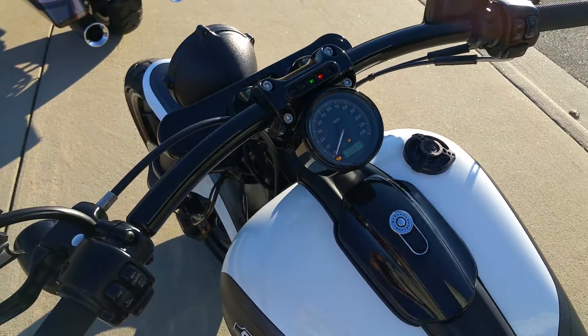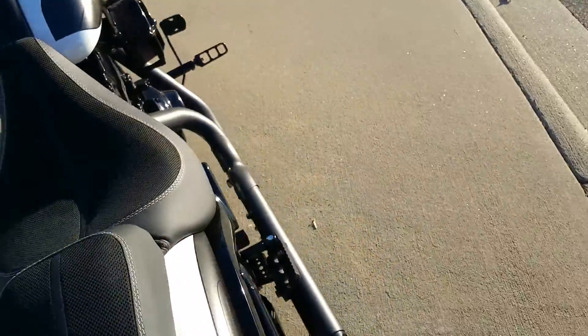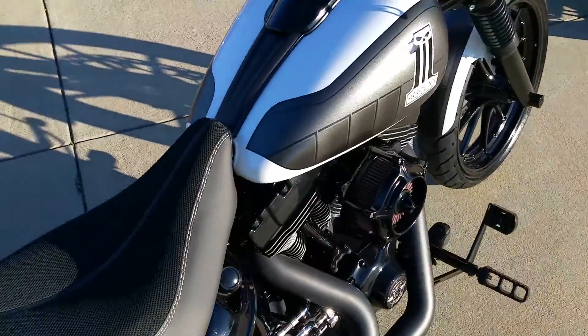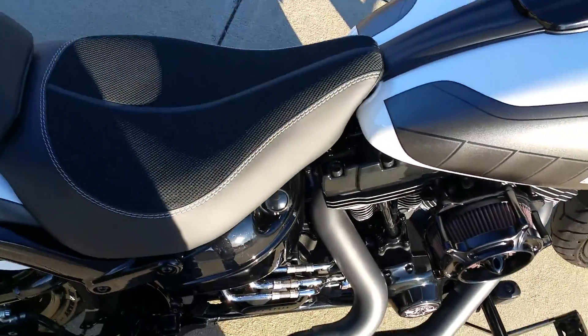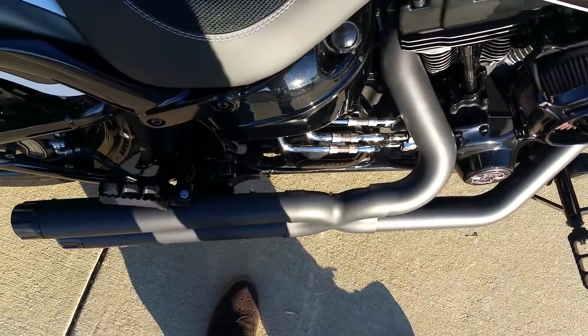You want to hear a run and start video? Let's listen to what those Magna Flows sound like — I think you're gonna love it. It's low and deep.